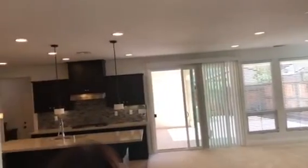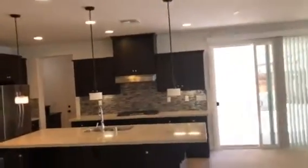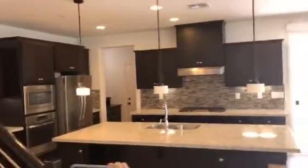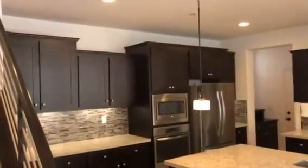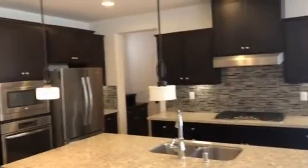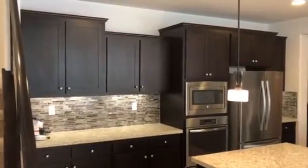Our gorgeous gourmet kitchen. Come take a look — we've got tile floor here in the kitchen, a beautiful island with plenty of space for stools, custom backsplash, and stainless steel appliances: dishwasher, microwave, and oven.